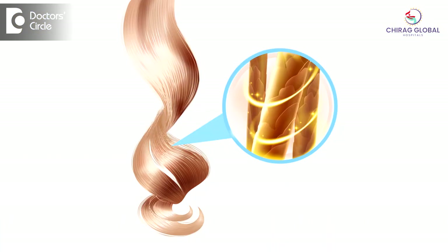Nails are formed by similar proteins which form the skin, called keratin. Hair, nails and skin all have different types of keratin. Keratin in the nail and hair is much harder than keratin which is present in the skin.